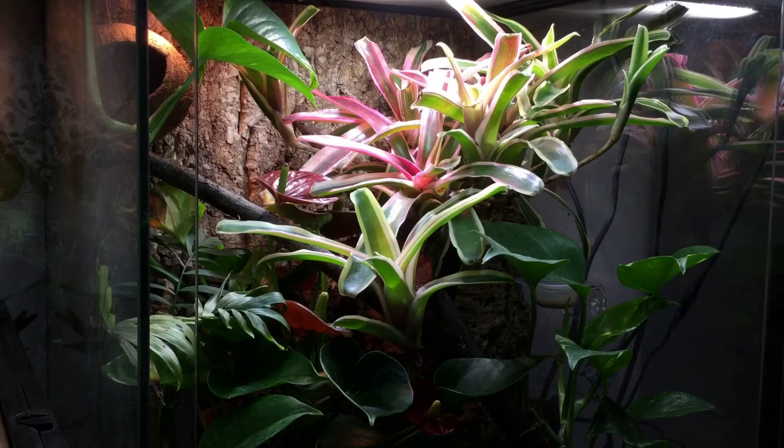Next up in the reptile room tour we're going to be taking a look at my crested gecko Splat. Splat is actually hidden away at the minute so I can't really show you him — I'll stick up a picture to show you what he looks like. But he is doing really well, cooling down for the winter a bit now, which I'm sort of expecting.